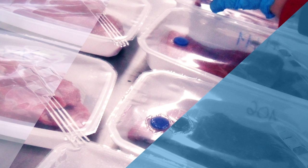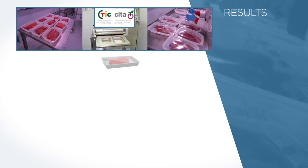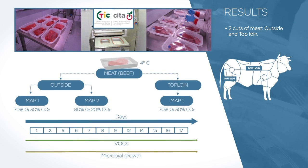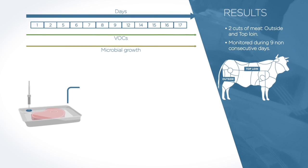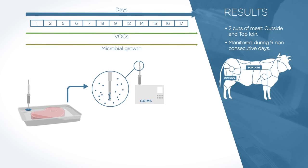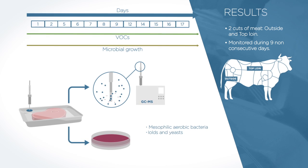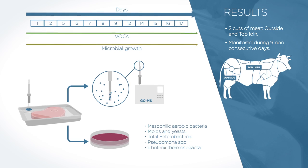First, we performed a pre-screening of the volatiles produced in a meat package tray. CTIC-CITA prepared several meat trays, sealed under a modified atmosphere, with a piece of meat from two cuts: outside and top loin. The trays were monitored during nine non-consecutive days, where the VOCs produced were identified by Solid Phase Micro Extraction Chromatography, or SPME, and correlated to the bacteria growth of Mesophilic Aerobic Bacteria, Molds and Yeasts, Total Enterobacteria, Pseudomona SP, and Brochothrix Thermos Factor.